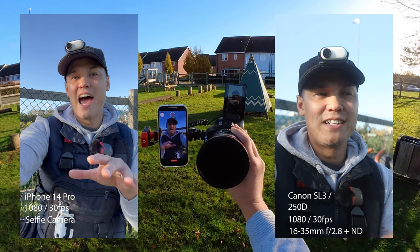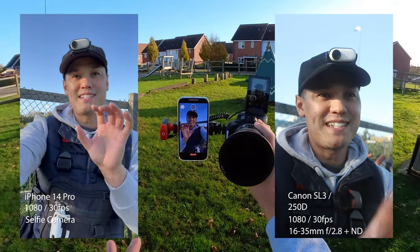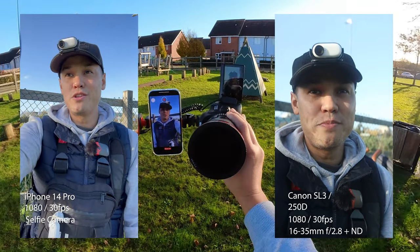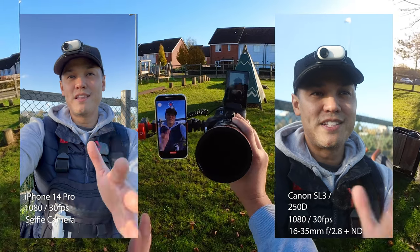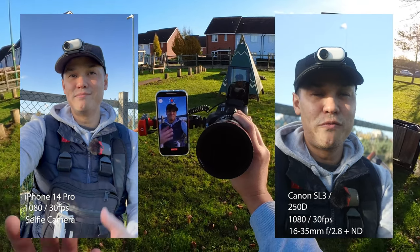I'll put these side-by-side so you can judge the quality for yourselves. If you want to hear the sound on the iPhone 14 Pro, let's swap over to it now — this is the sound coming directly out of the iPhone 14. Of course, you can get an audio setup for your iPhone 14 as well. What do you think of these — the selfie camera versus the SL3 in vertical mode? Let me know in the comments section below.